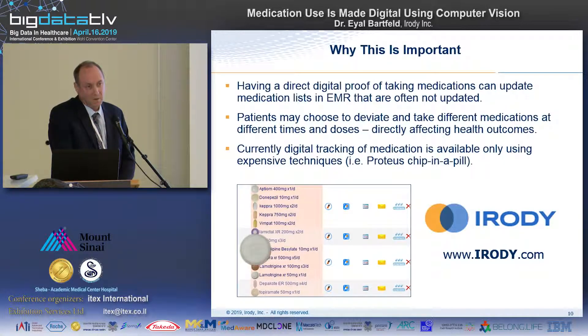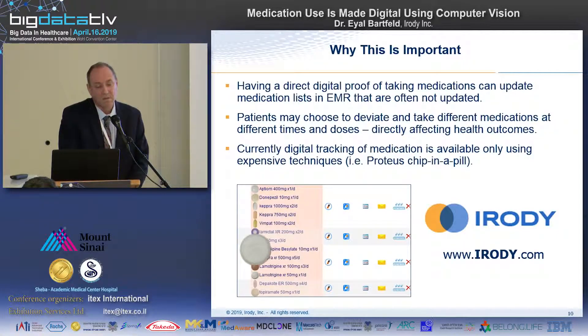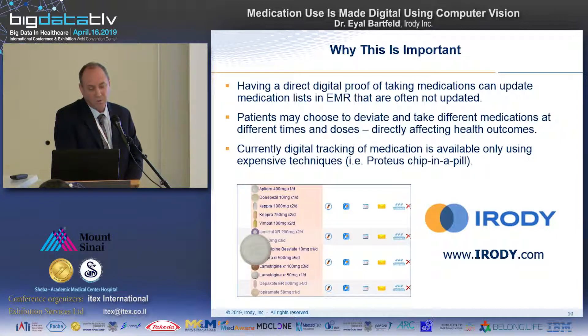We also found that it's very personal — some patients like it a lot, some patients don't, just like with any other technology on the market. Currently, digital tracking of medication taking is only available using very expensive and rare technologies. If you've heard of the Proteus ingestible pill, that's one way of doing it. We propose the other way — via a simple app downloaded from the app store. This is cheap, scalable, quickly introduced to the market, and very versatile in terms of use cases.